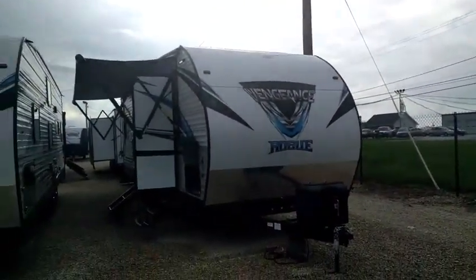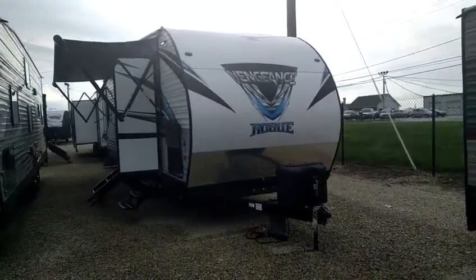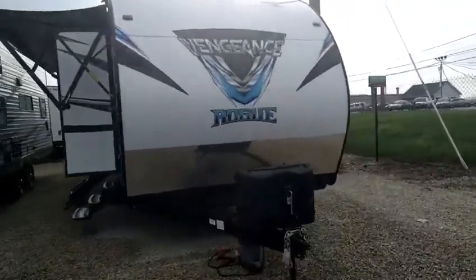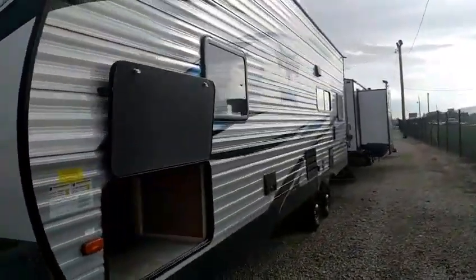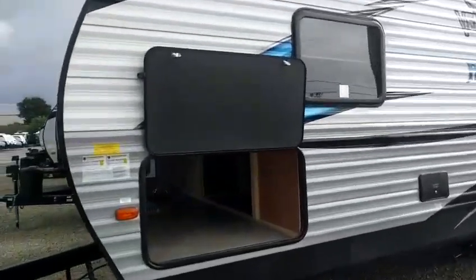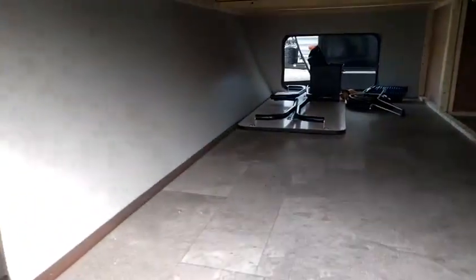I'm excited to show this to you. I'm going to get this camera flipped around and we'll jump right into it — it's starting to sprinkle on me so I hope we don't get too wet. The 2019 Forest River Vengeance features a nice aerodynamic front end and some attractive decals on the side. This is a full profile toy hauler, so it's going to have a tall rear end in the back.